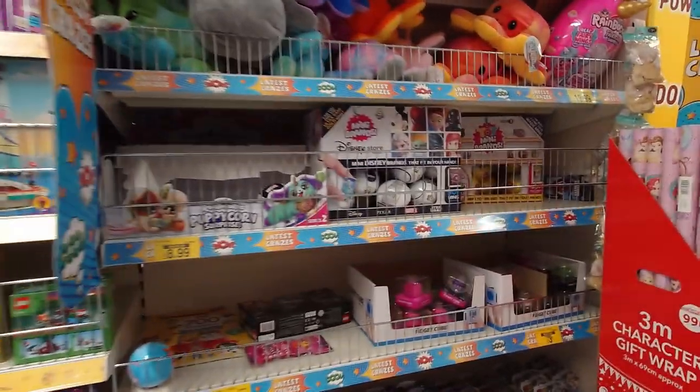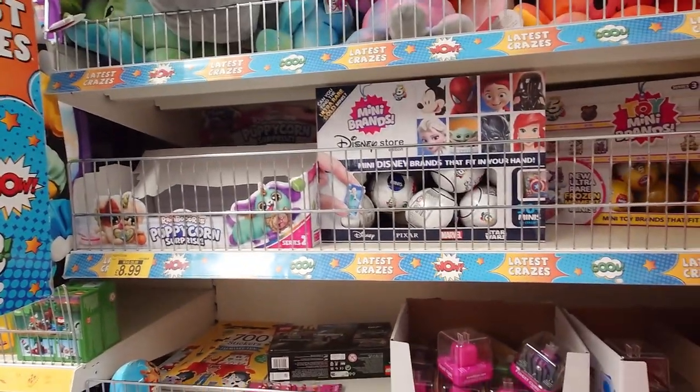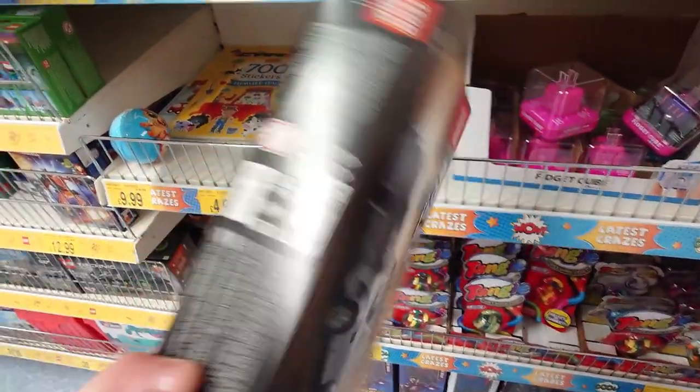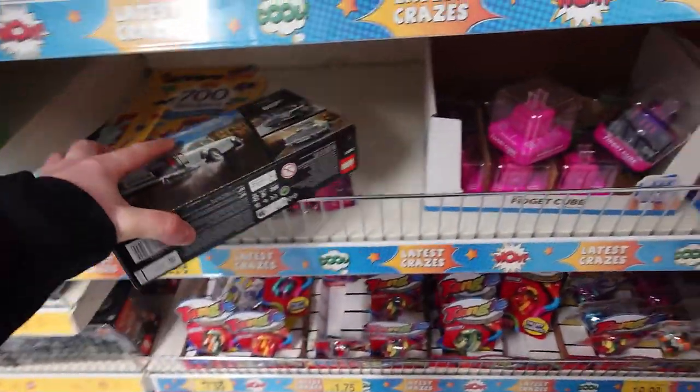Hello guys and welcome to this video on Adventure Collect. Today we are at my local B&M Bargains in Rochdale, the smaller one, and straight off the bat we've got some LEGO Speed, which is the car set which I've seen a lot of recently.